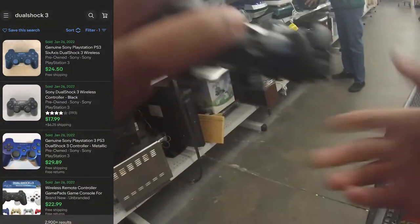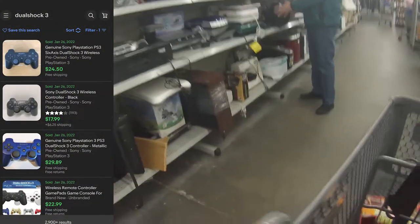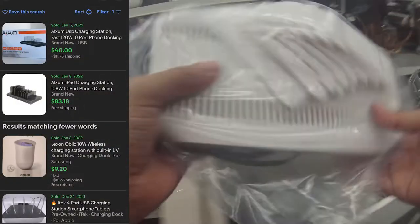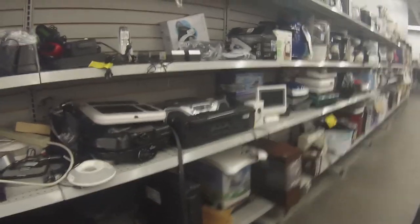Next I find a DualShock 3 — easy pickup at $5.99, I'll sell it for $20. And then I find this 10-port USB charger. I found some black ones brand new that sold for $83, so I'm figuring maybe $20 to $30 bucks.